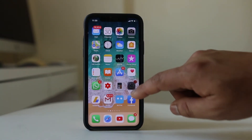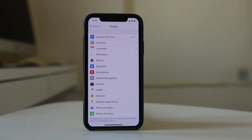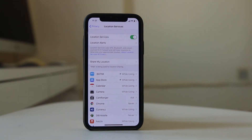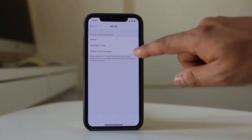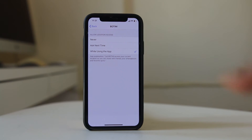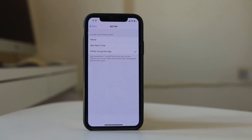Next, we will go back to Settings and go to Privacy, then to Location Services. If you want, you can entirely disable Location Services for all applications installed on your iPhone. Or if you only want some applications to use Location Services, you can select the application and choose when to use it — either only the next time you open the app, or only while using the app, so that when the app is not in use, Location Services will be disabled.